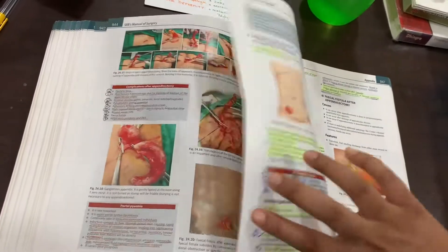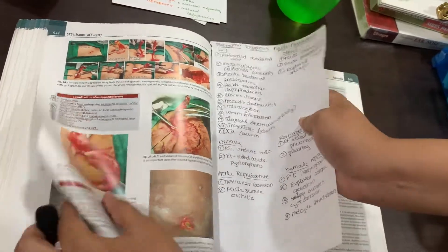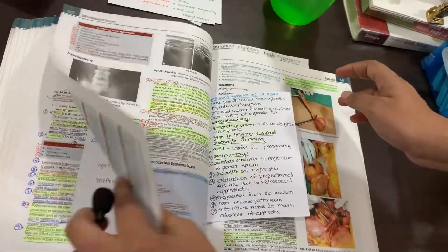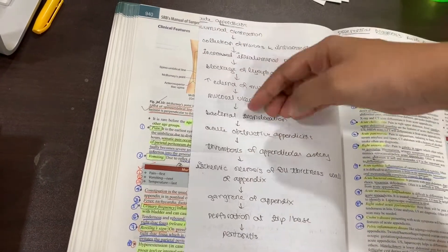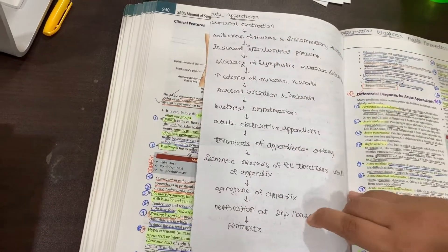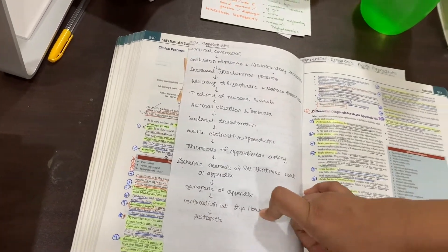Finally, I also wrote about the treatment procedure — specifically the acute appendicitis operation and how you perform it. Because while you might forget the actual operation's name, you should definitely know the steps.